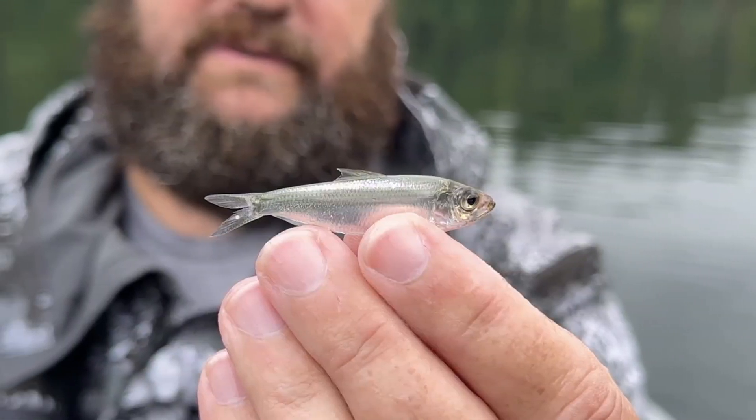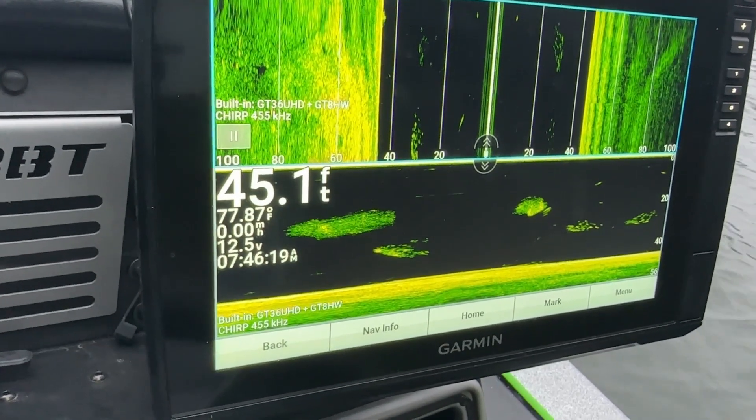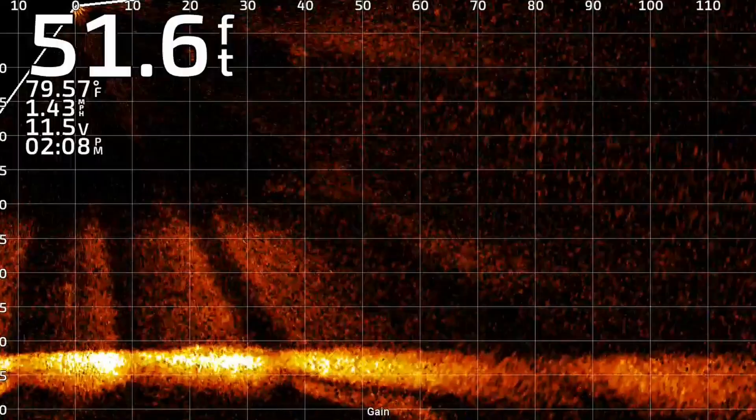Hey, Bass Geek here. The bass are feeding on teeny tiny shad — there's thousands, if not hundreds of thousands of them out there. So how do you stand out from all those thousands of things they eat every single day to catch those bass? Well, we've got to show them something that kind of looks like what they eat, but just a little bit different.